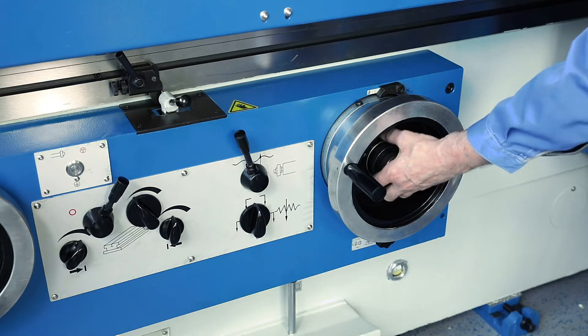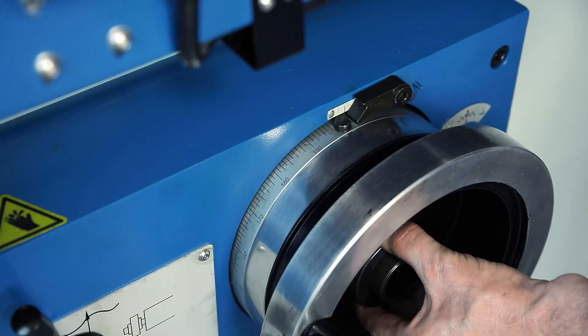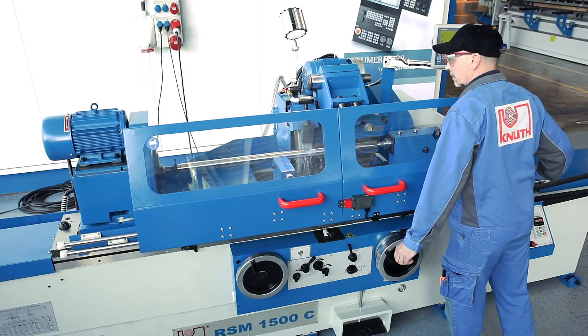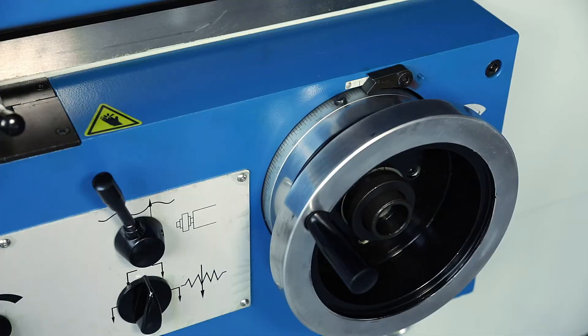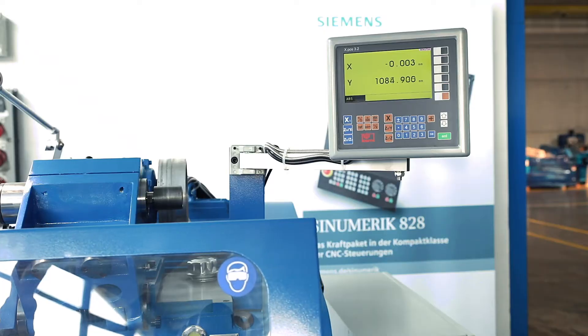A large-scale ring on the handrail of the x-axis facilitates precise manual in-feed, and the zero-stop guarantees compliance with the required dimension. The feed of the x-axis can be automatic as well. The standard position displayed with linear scales is used to check the actual values.